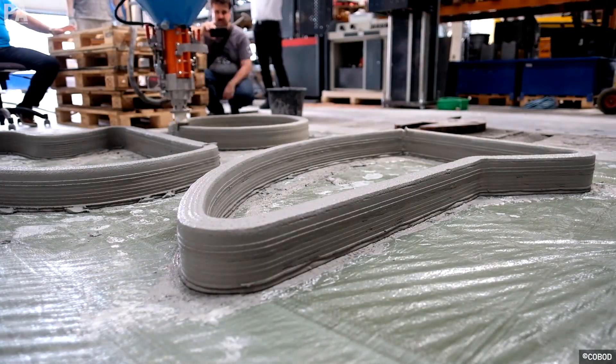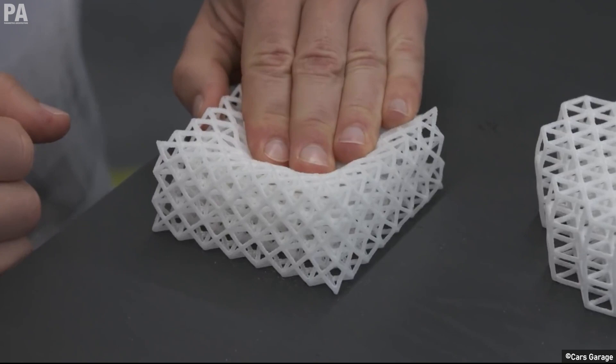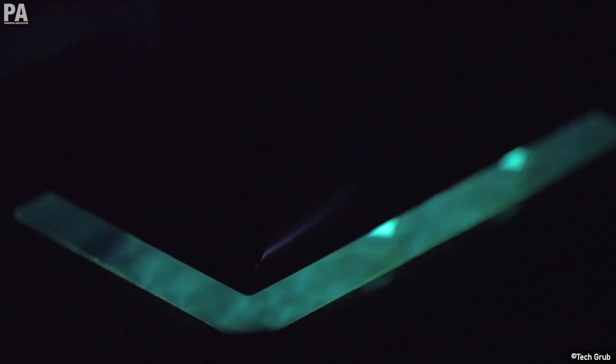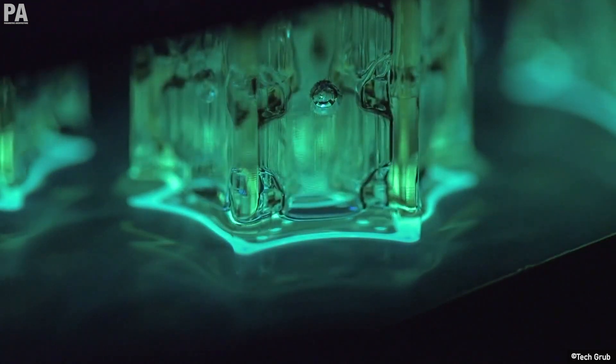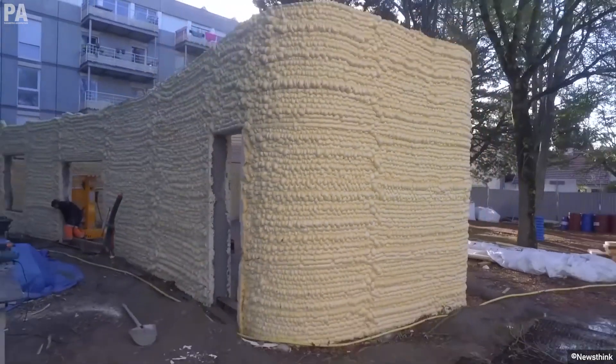New research and developments in manufacturing are also on the rise, which means that the future of 3D printing is very bright. A 2021 LUX research report predicts that the 3D printing industry will be worth $51 billion by 2030. I guess there's no stopping now.